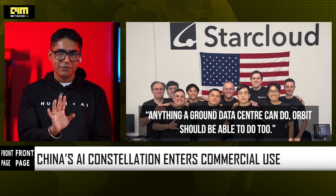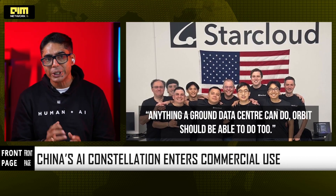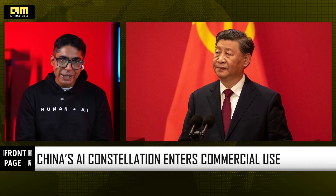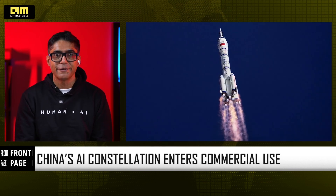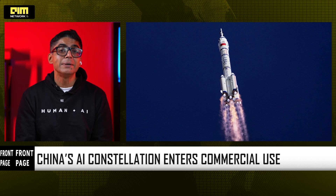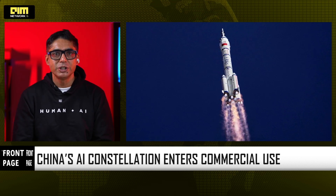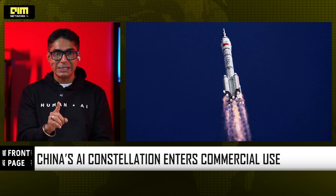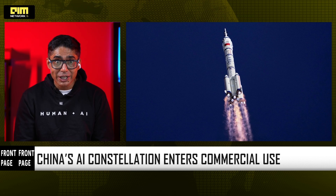China, meanwhile, has been working on space intelligent computing since 2019. The highlights: a large in-orbit model deployed in 2024, a 12-satellite AI computing constellation in 2025, and the new Tian Tian Plan — a low-orbit supercluster of 10,000 GPUs delivering 10 EOPS. This is no longer a one-off experiment. This is now turning into a race.